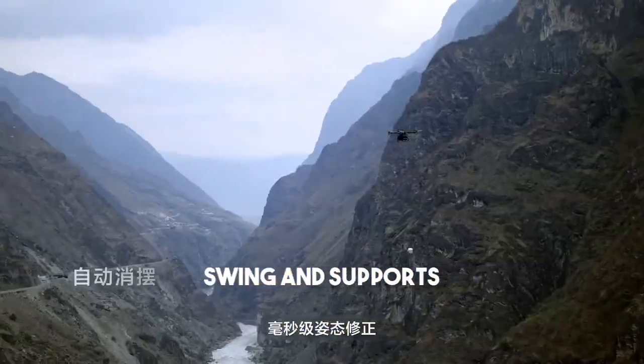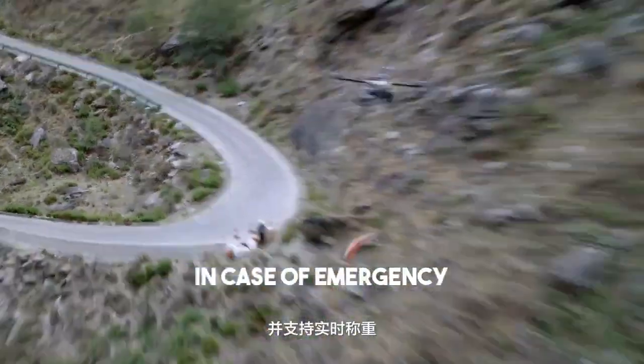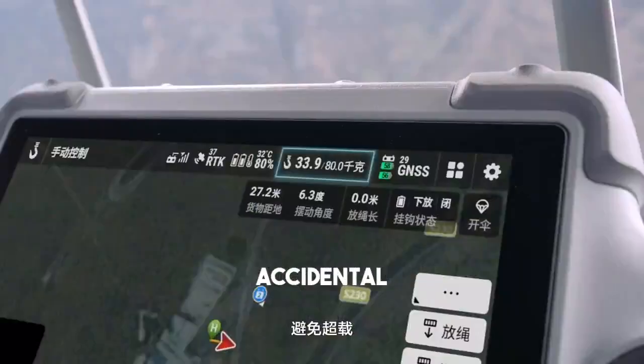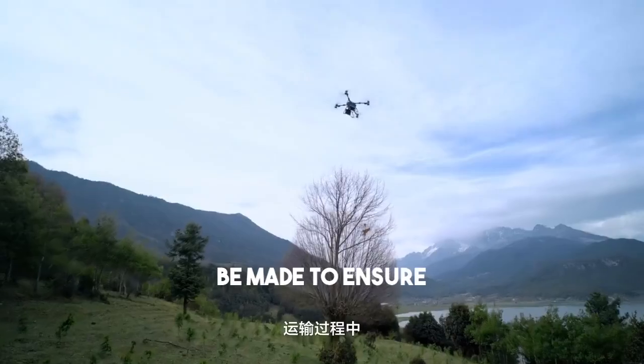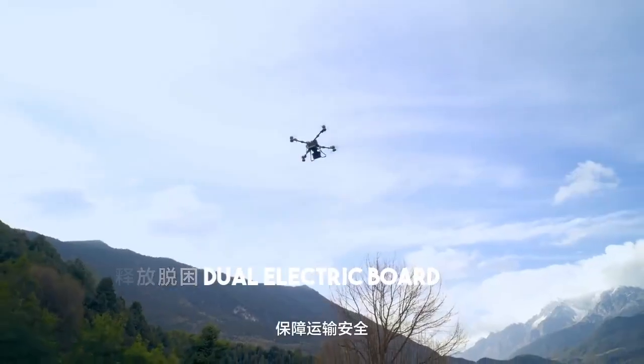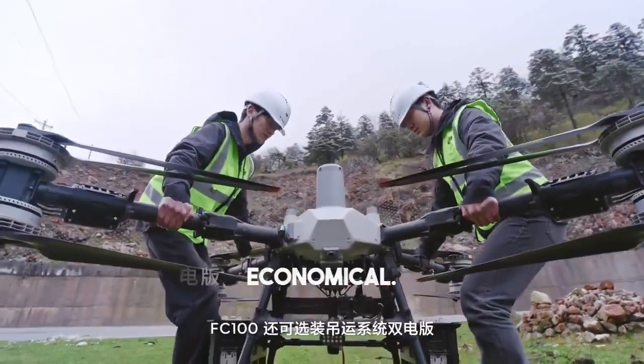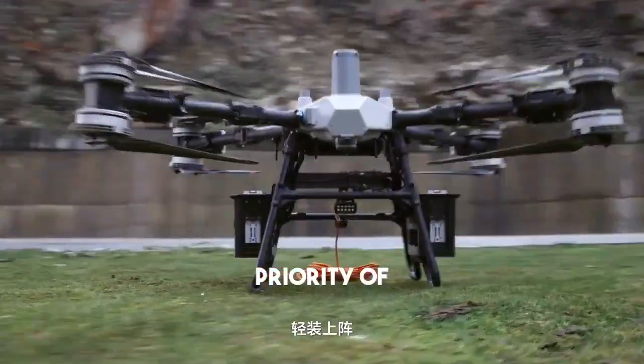The air conditioning system is equipped with a three-way force sensor and millisecond-level posture correction to automatically eliminate cargo swing, and supports real-time weighing to avoid overloading. In case of emergency, such as accidental entanglement during transportation, you can escape with one click to ensure transportation safety. FlyCart 100 can also be equipped with a double electric board for the lifting system, which makes it lighter and more economical.